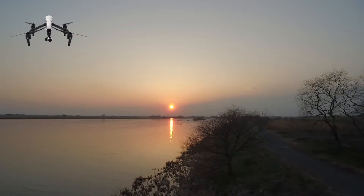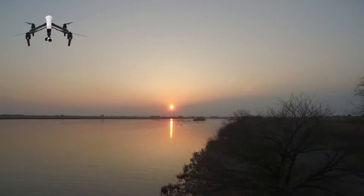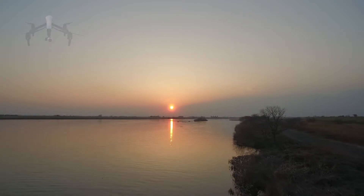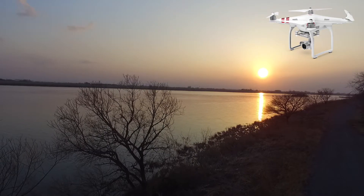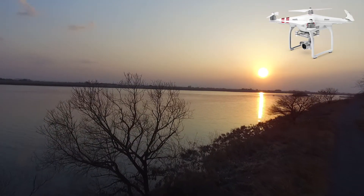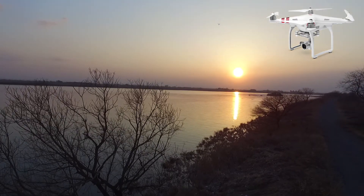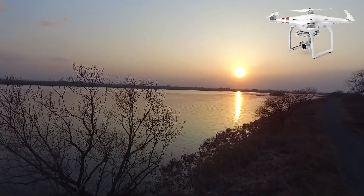This was a few days ago so it's early spring. No leaves on those trees yet. Let's see the Phantom 3S standard. This is it — a similar shot.